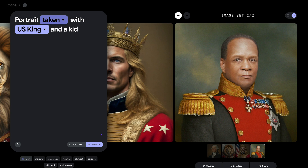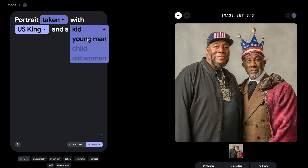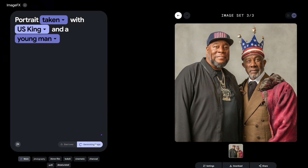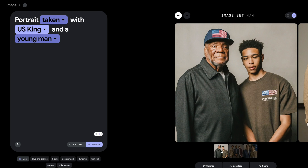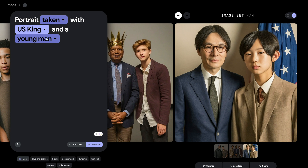It's mind-blowing and we're about to dive deep into it. But before we do, make sure to hit that subscribe button and ring the bell for all the latest updates. Alright folks, let's get straight to the point — Google has unleashed this beast of an AI called Imagen 2 and ImageFX, and it's a game changer.